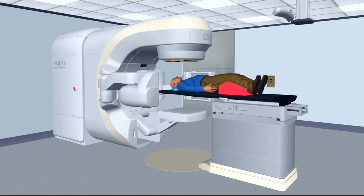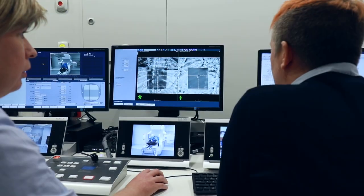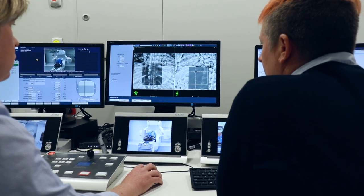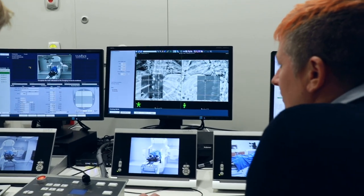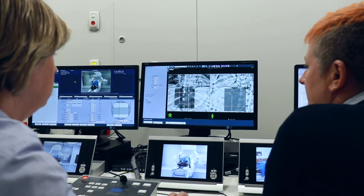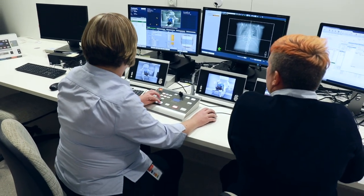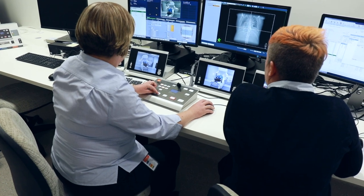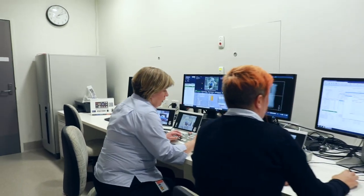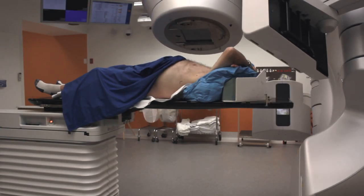Before your treatment is delivered, it may be necessary to take an x-ray image of your position. The machine has large arms that extend from the sides to take an x-ray image. The images taken will be compared with an image from your CT scan to correct for small changes in your position. These images are taken on the first day for every patient and may be taken each day or every few days depending on your treatment area, to ensure we are delivering your treatment to the intended area as accurately as possible. Once these images have been taken, you may feel the treatment bed move underneath you to fine-tune your position. Even though the treatment staff are outside the room, they are still in control of the machine. Once your position has been fine-tuned, the treatment will begin.